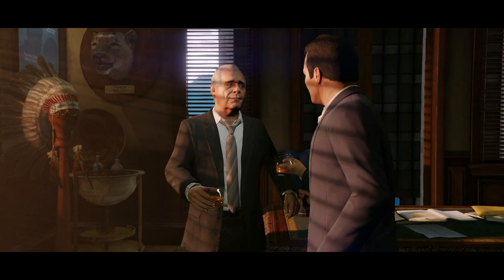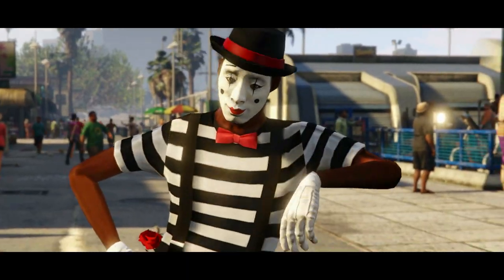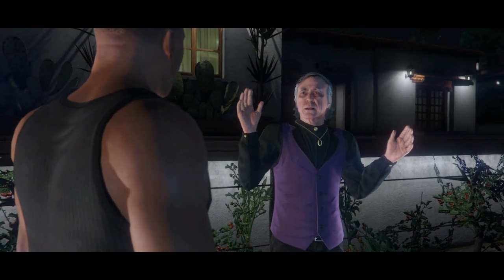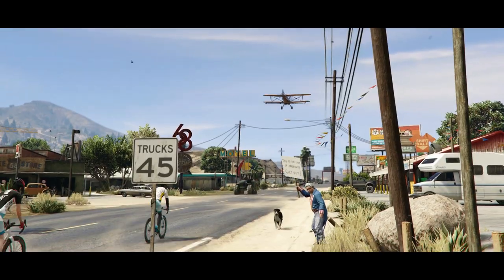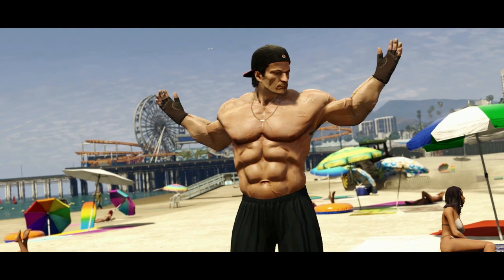GTA V hits next-gen. Finally, on November the 18th — 100 new tracks, new cars, new activities, cats, furrier dogs. It's all here in today's special GTA V O'Clock.